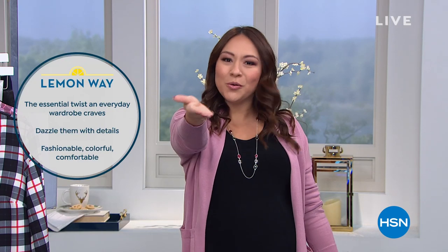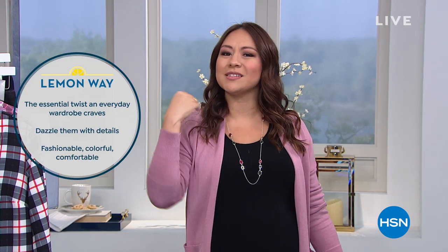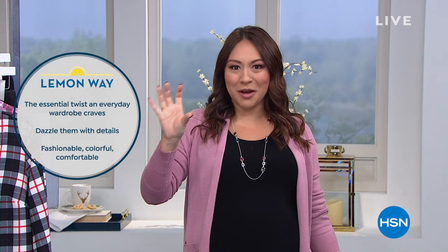We know you and what you're looking for — something that's comfortable, that's in fashion, that's easy to take care of. Easy is the best way to talk about Lemon Way, with great, beautiful colors. I'm going to start out by introducing our other girlfriend we're going to shop with, because I want to talk about what we're wearing this morning.